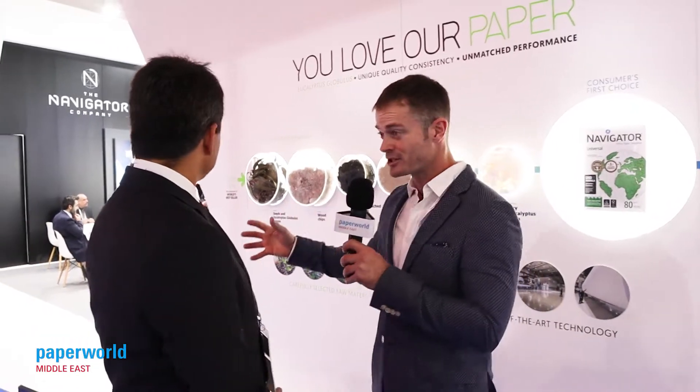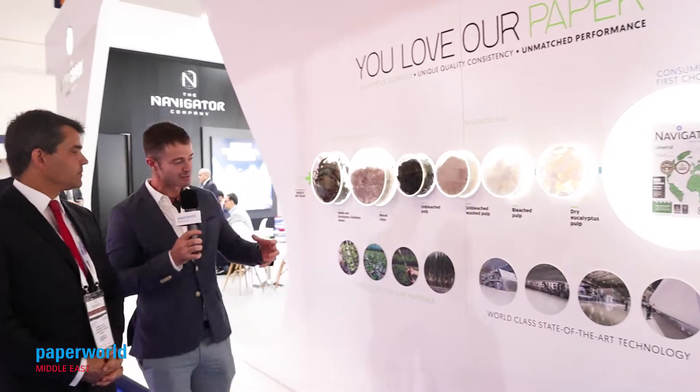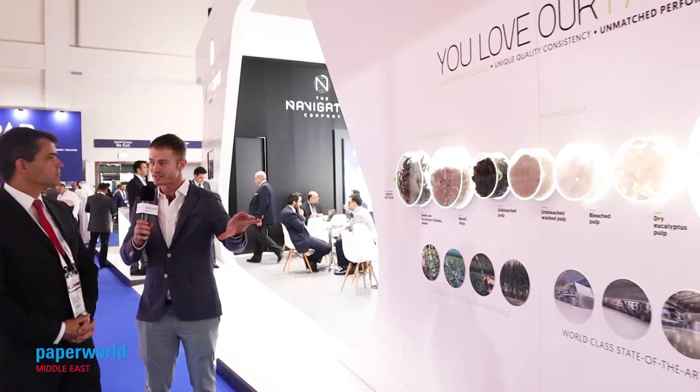You probably have one of the best stands here at PaperWorld Middle East this year — very cool looking. But let's talk about the production process, because you use a eucalyptus type tree. Take us through the production process.